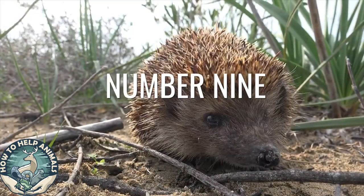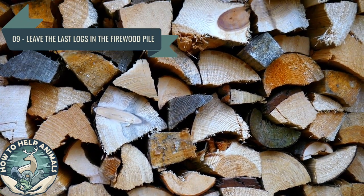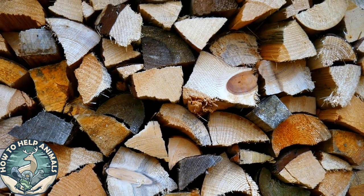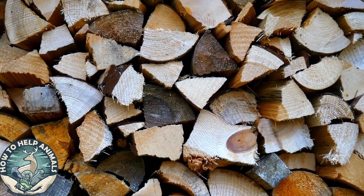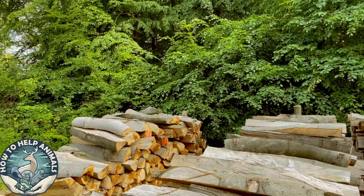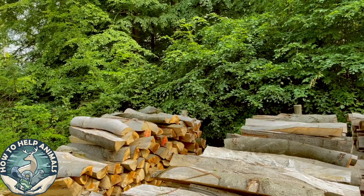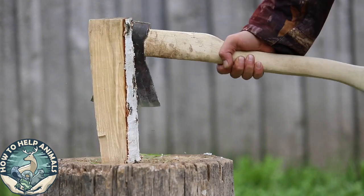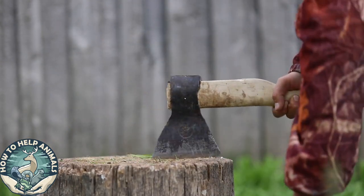Number nine: leave the last logs in the firewood pile. Storing firewood in a large pile is a great way to attract beetles and earwigs, especially the logs at the bottom. Save the wood at the bottom of the pile so that insects can move in and feed the hedgehog. You don't need a fireplace for this — building a pile of logs in your garden attracts insects and increases the biodiversity in your garden.